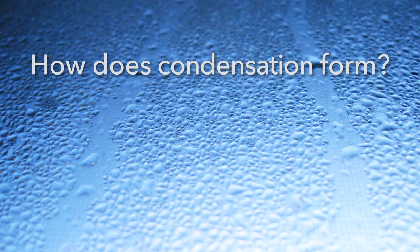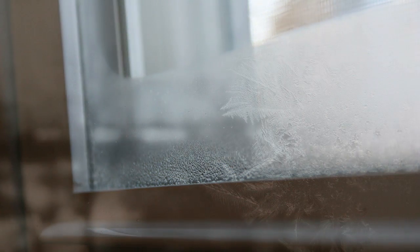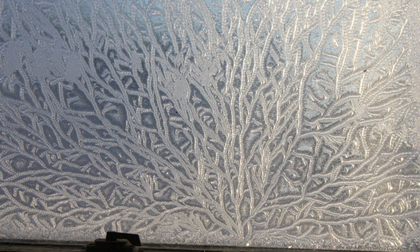How does condensation form? Condensation forms when cold or cool surfaces, like windows, chill the adjacent humid air and the water vapor in that air changes back to liquid water. In very cold climates, the interior glass, metal, or plaster surface can get so cold that the condensation turns into ice or frost. Condensation on either the interior or exterior pane is normal, especially when the interior and exterior temperatures and humidity are far apart.